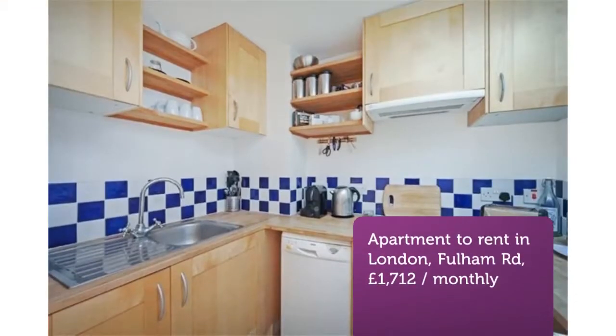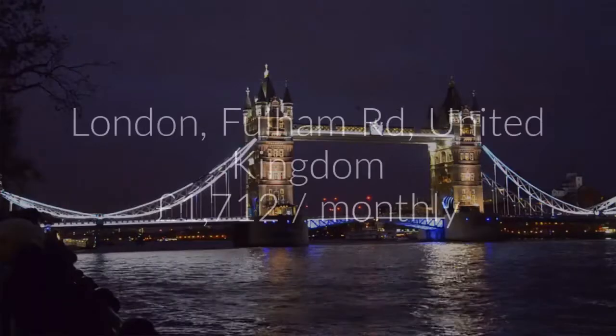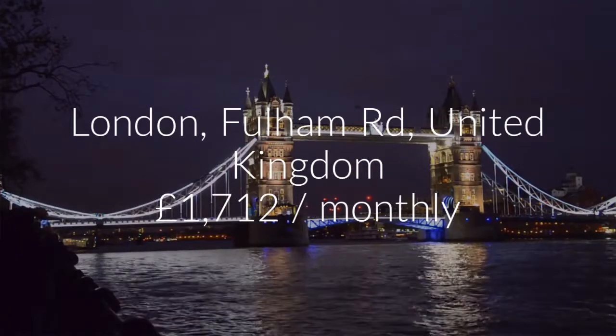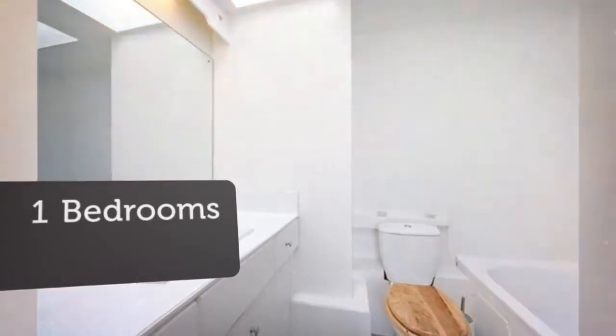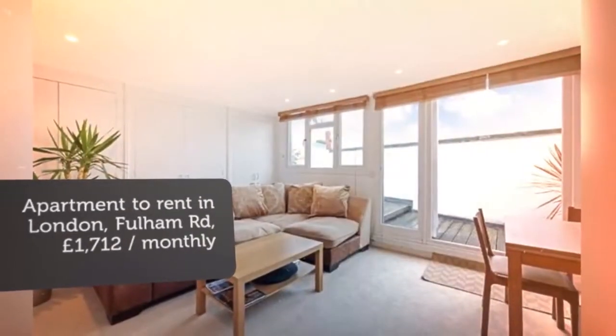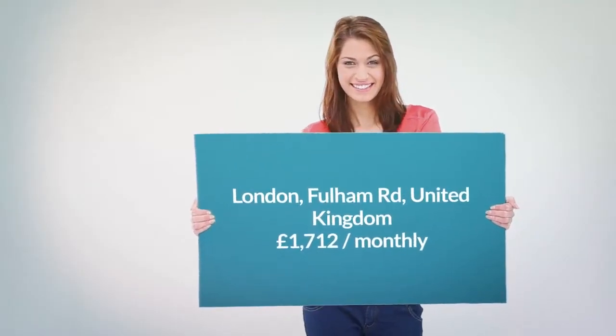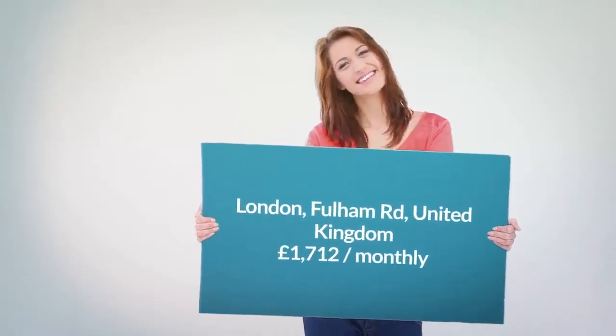Private room letting information: date available the 15th of June 2018, furnishing: furnished, deposit two thousand three hundred and seventy pounds, added on the 12th of June 2018, 18 minutes ago.